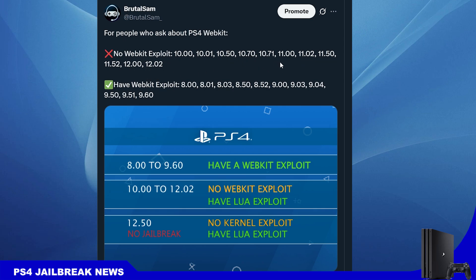You will need to wait until the exploit is fully chained with lua, and then you can jailbreak those firmwares. Firmware 11.02 up to 12.02 are still not jailbroken but you will be able to jailbreak them once the lua exploit is chained with the lapse exploit. For other firmwares, 8.00 up to 9.60, you will be able to jailbreak with the webkit exploit, and on 9.00 you will no longer need a USB drive.